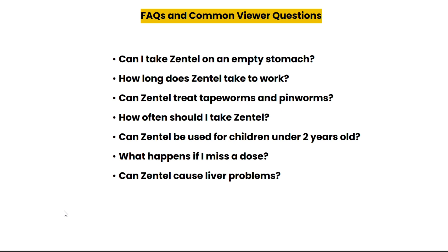In conclusion, Zentel is a powerful and effective medication for treating a wide variety of parasitic infections. When used correctly, it's safe for most people. However, always follow your doctor's advice, especially if you are dealing with more complex conditions or you are pregnant. If this video was helpful, don't forget to like, share it with others, and subscribe for more content on health and medicines.